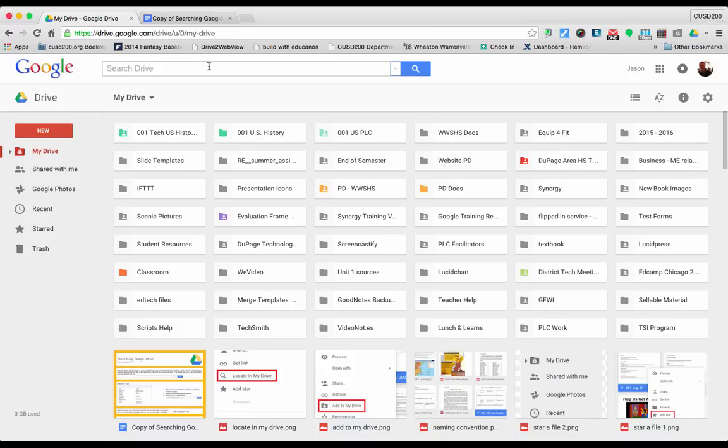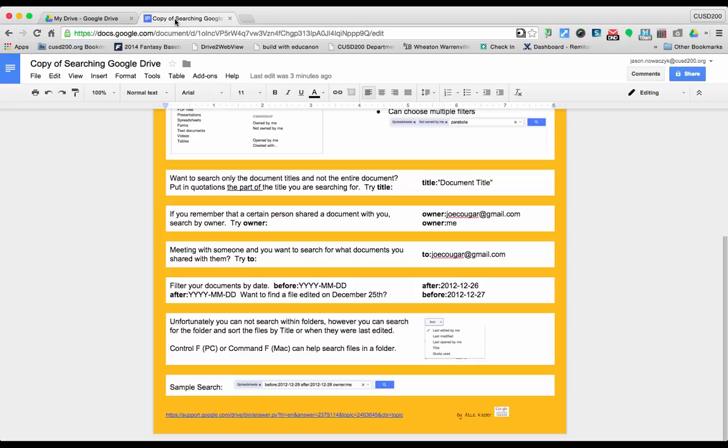Another useful thing is that Google allows you to type in search shortcuts. Some of the more useful search shortcuts include typing in the word title with a colon and then the document name. You could also filter to show documents after a certain date but before another date. It really takes search shortcuts and helps you find what you need a lot quicker.